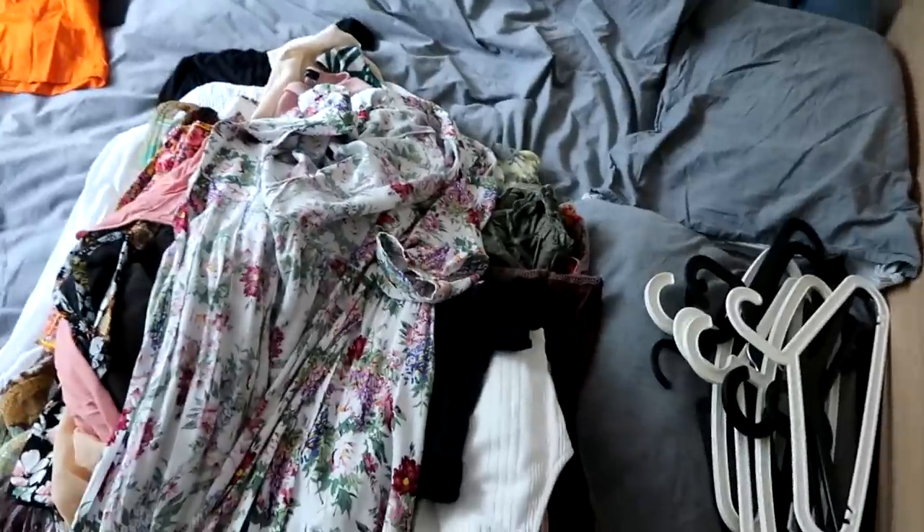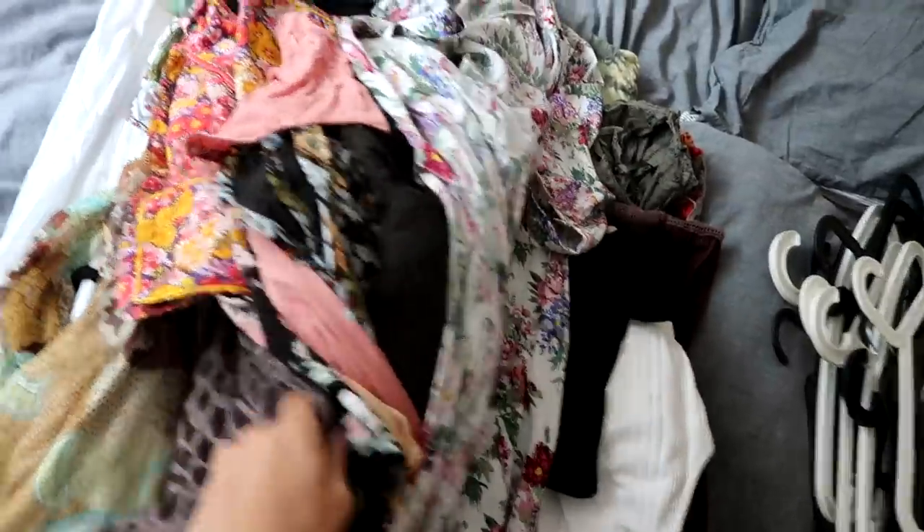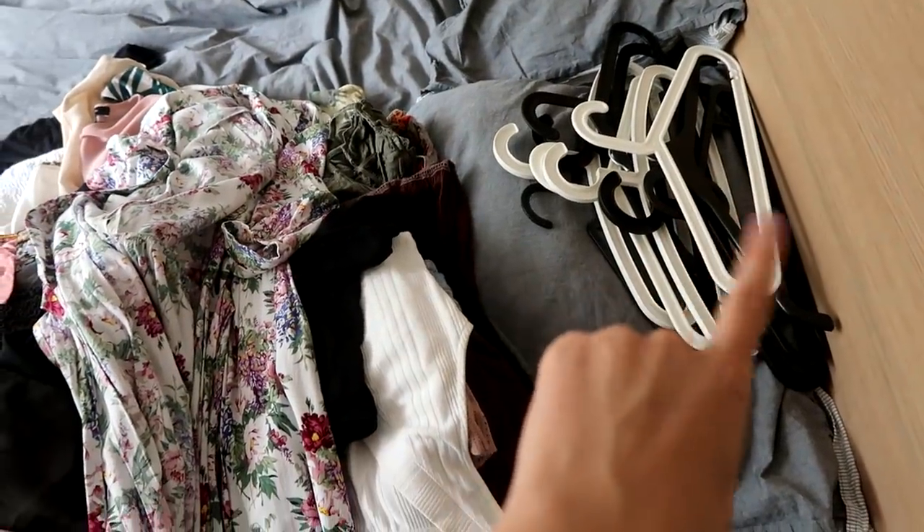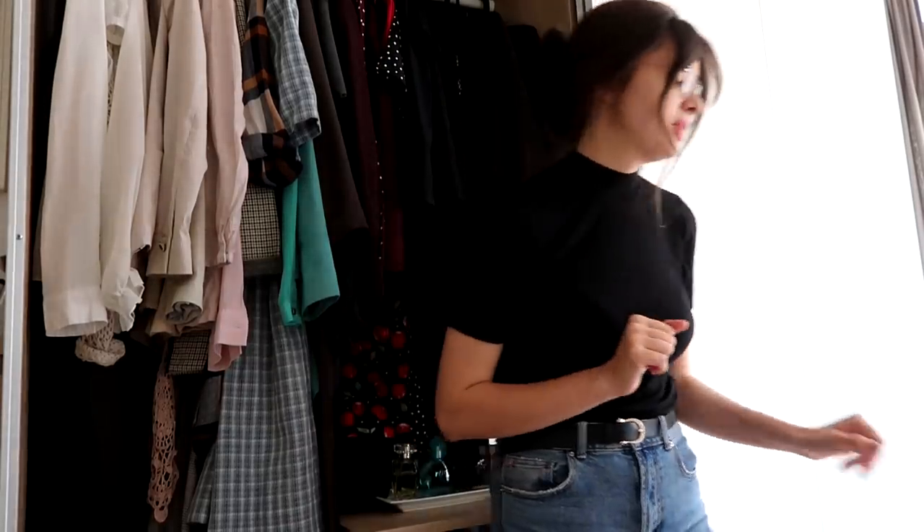All right, so here are all the clothes that I'm gonna put into storage for now. As you can see, bunch of florals, flowy fabric — just not stuff that I'll be able to wear over autumn and winter. Those are all the hangers that I freed up, which is a lot — that's really nice. Now there are actually a couple of items that I'm going to let go of, not a lot, but just a few.